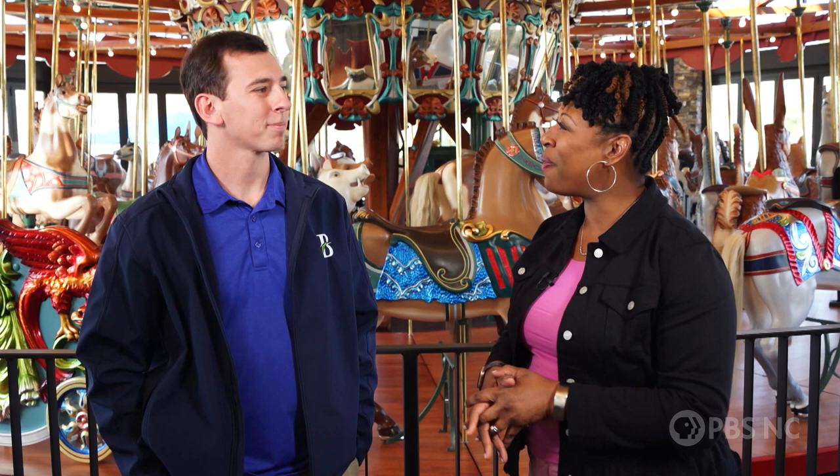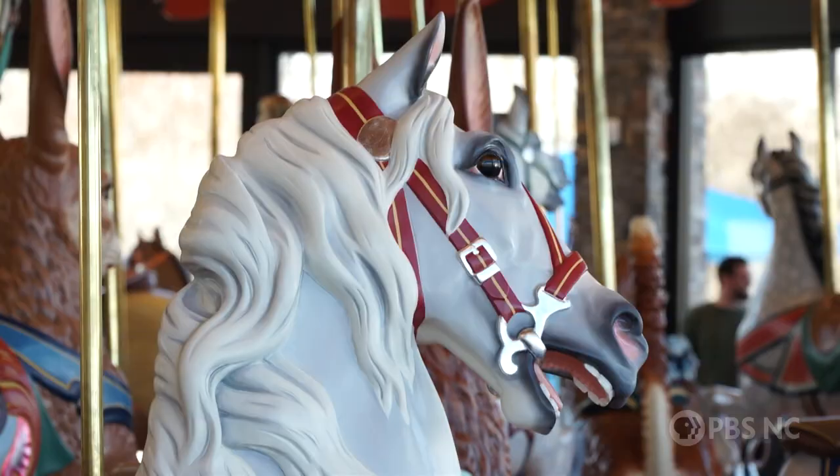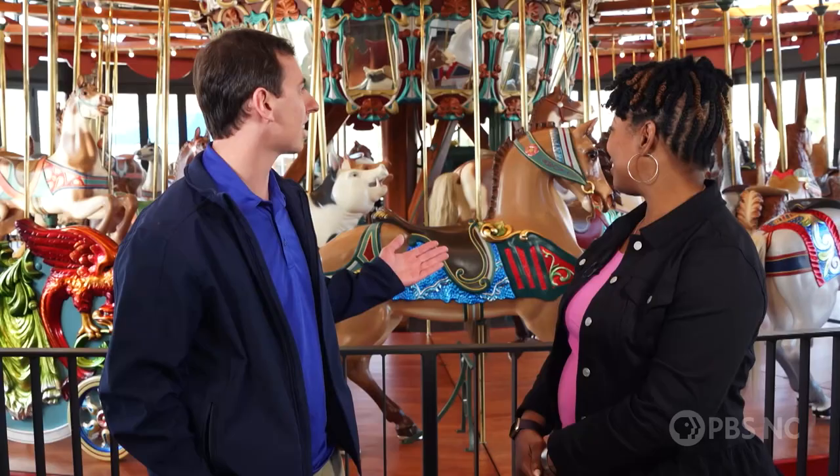I'm here with Sean Echeverria with Burlington Recreation and Parks. What a beautiful carousel we have back here. Tell me all about it. It really is beautiful. So right here behind me we have the newly renovated Denzel Carousel.